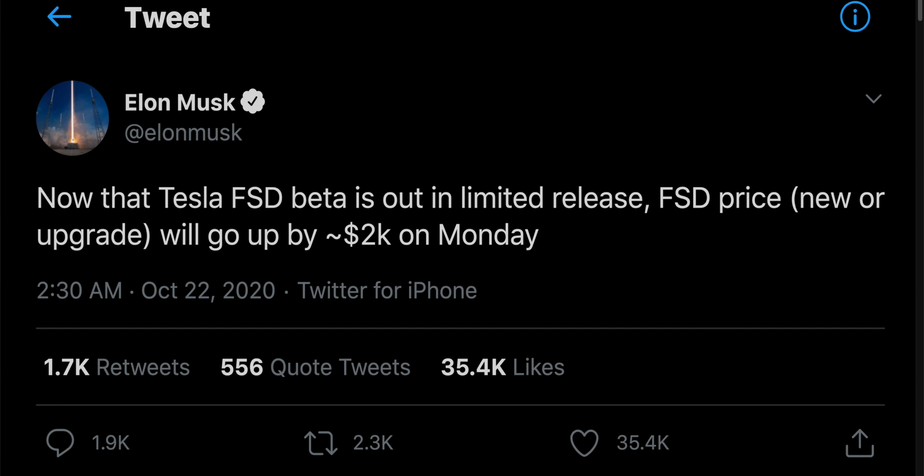Just a disclaimer here: full self-driving, or the price of full self-driving, will increase by two thousand dollars on Monday — so just in a few days from now. If you really want to get all these features, you might want to look into that, as this rewrite was actually released to pretty much all the beta testers out there.